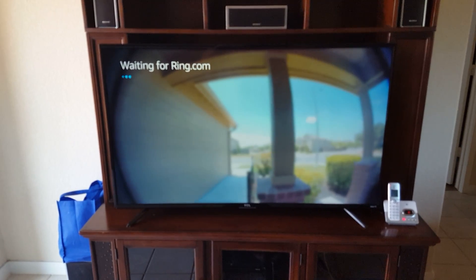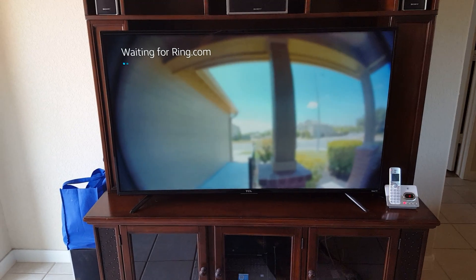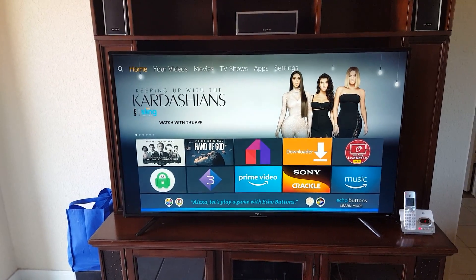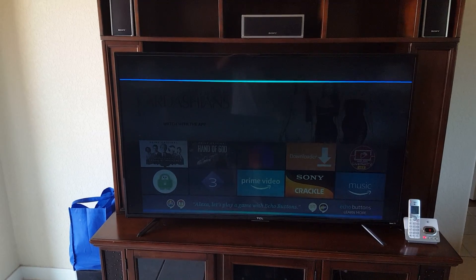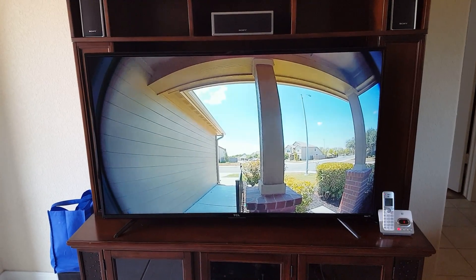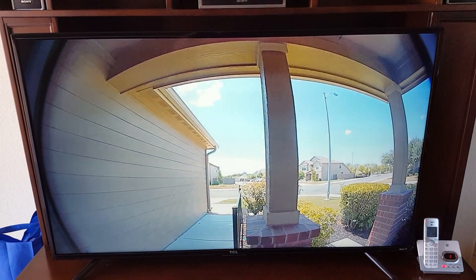Now I can wait for Alexa to actually bring up the front door and show me the view. It also has audio — there's actually a way for audio. Alexa show me the front door. Okay, and there is audio.